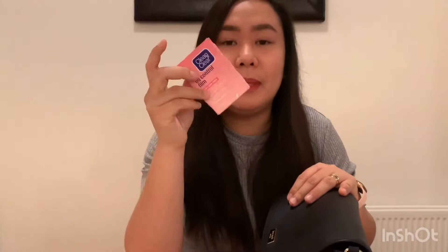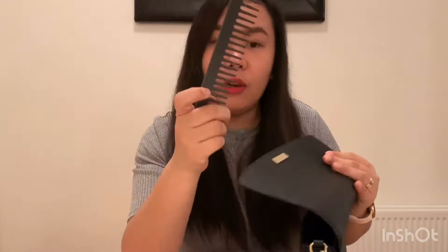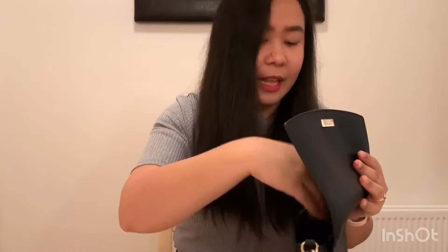Then there's oil control film. I also bought this in the Philippines, though I don't use it much here because I don't get as oily in Iceland since it's cold. Unlike in the Philippines where every five minutes you need to blot because you're so oily. I've had this a long time since I keep moving it between bags but barely using it. It's pink — my favorite color. Next is a small comb I bought that came with a longer comb for home use. This small one is for outside. I always keep it in my bag.